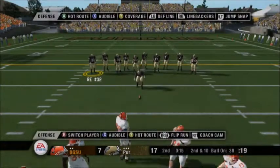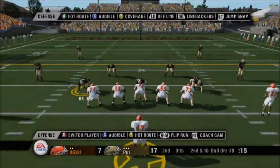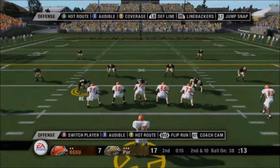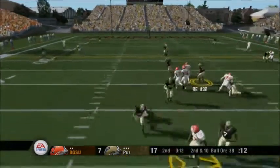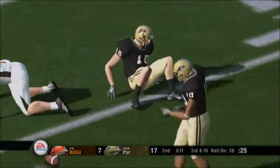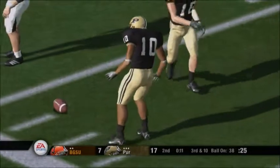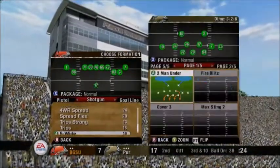From the 38-yard line, it's second down. The Falcons line up in the shotgun. Five wide receivers are split out. He's looking to pass, going deep — he almost had it, but it's incomplete. That could have easily been a turnover. I don't even think the quarterback saw that guy. Well, he almost saw him running the other direction with the football.